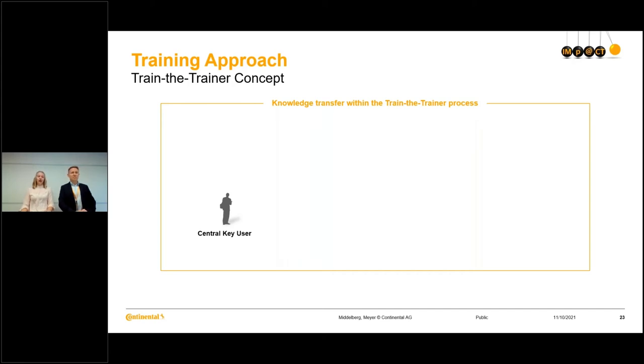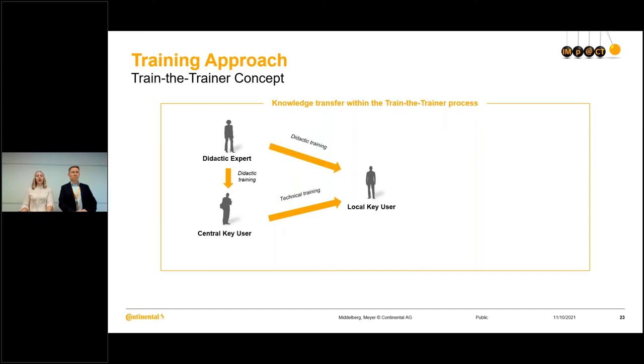Within that train-the-trainer approach, we have first of all a central key user. This central key user is within our central project team and receives a didactic training from a didactic expert. Then we have our local key users — specific people, experts within the locations that will support us. They will receive the technical training, a system-based training from the central key user, and also a didactic training from the didactic expert, because they will be the ones that train the end users.